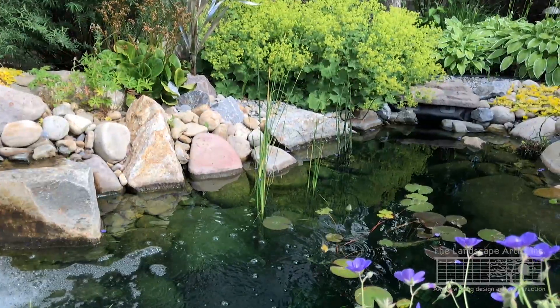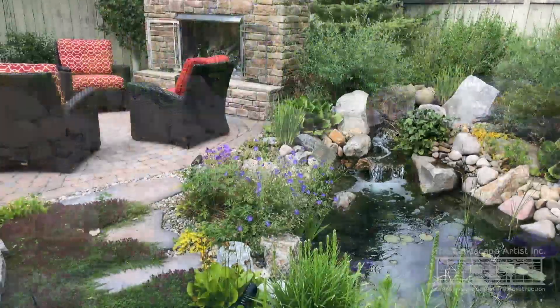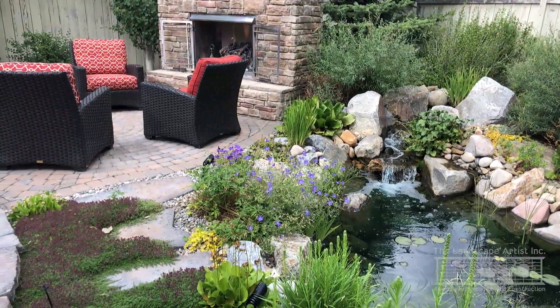This tranquil and functional garden is a joy to visit, especially to experience how it changes throughout the seasons.